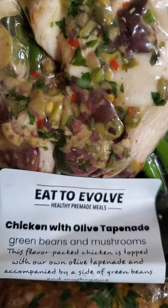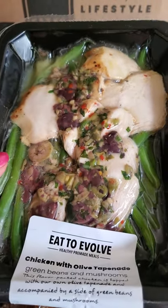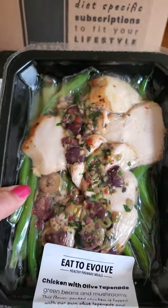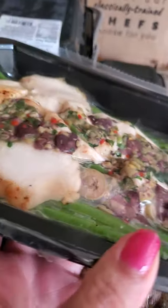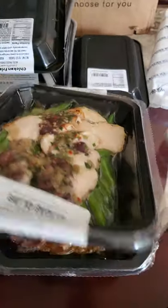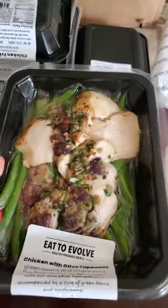We have chicken with olive tapenade. This one I've had before and it's extremely good — you get these yummy long green beans. This meal is really good just warmed up straight as it is. As you can see it's vacuum sealed, so they're very compact. It doesn't look like a lot of food, but it is — this meal is 550 calories, so it's definitely more filling than it appears.